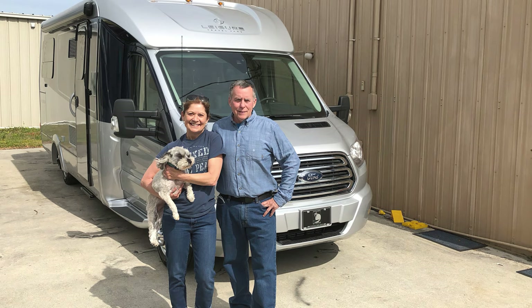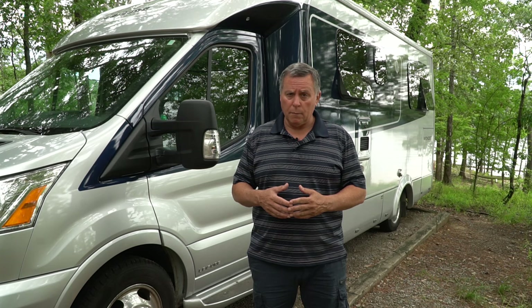In my next video, I will provide a more detailed two-year review of the Wonder RTB, including our impressions after driving it for over 50,000 miles. I will also provide a comparison of our 2019 to the newer models, including some tips, tricks, and lessons learned along the way.